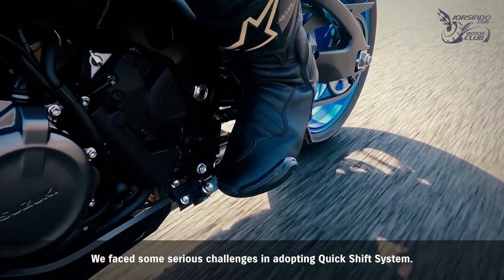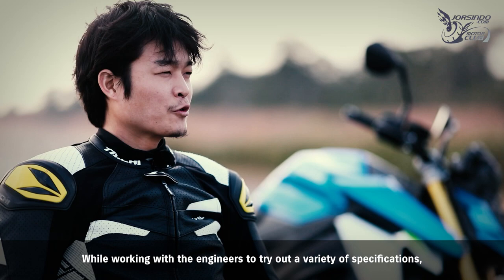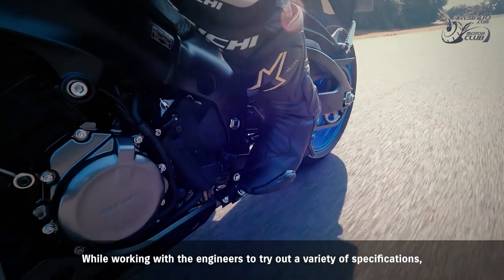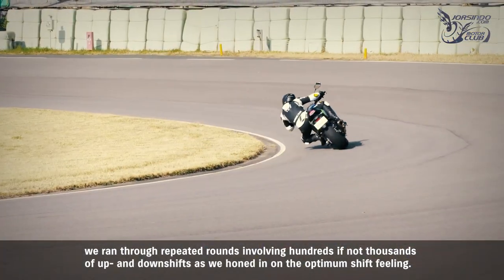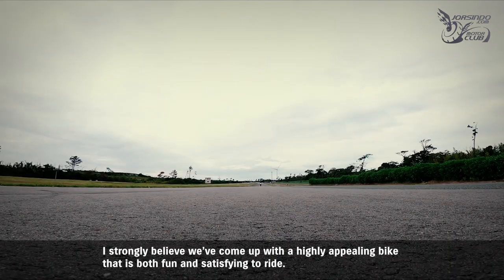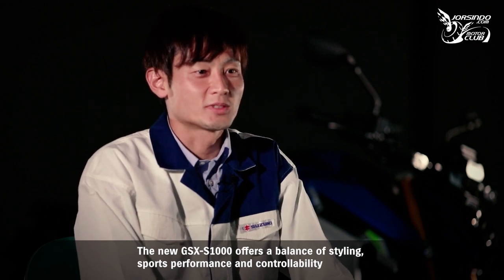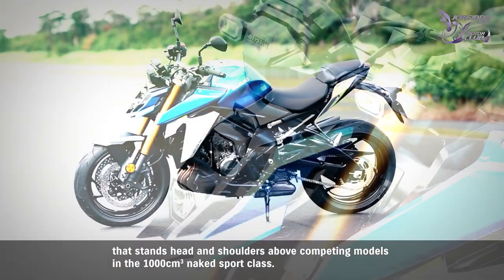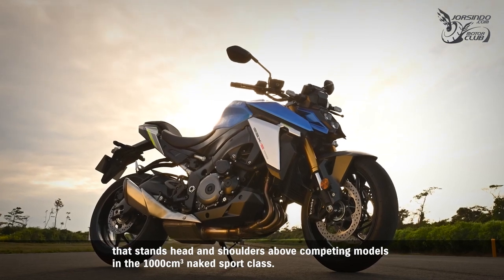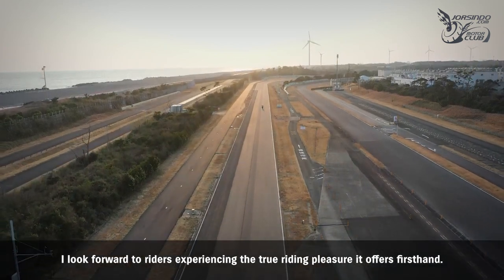Adopting the quick shift system presented serious challenges. Working with engineers through a variety of specifications, hundreds if not thousands of up and down shifts were performed to hone in on the optimum shift feeling. The result is a highly appealing bike that is both fun and satisfying to ride. The new GSX-S1000 offers a balance of styling, sports performance, and controllability that stands head and shoulders above competing models in the 1000cc naked sport class.